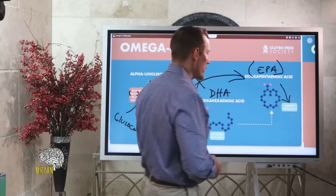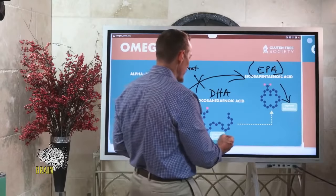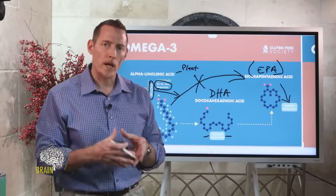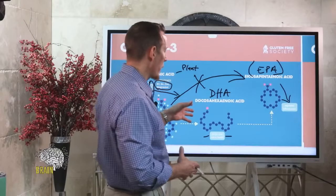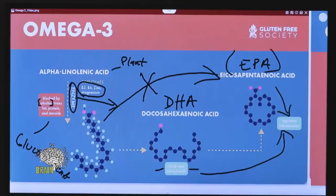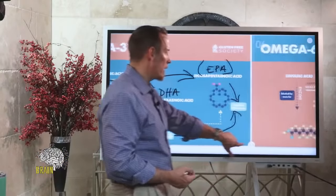EPA is super critical because it regulates inflammation. DHA is often called 'brain fat' — it's very important for brain development, especially in growing babies, and for brain health in adults. There are linkages between DHA deficits and Alzheimer's and onset of dementia. DHA also regulates inflammation — EPA is more focused systemically, while DHA is more focused in the brain.